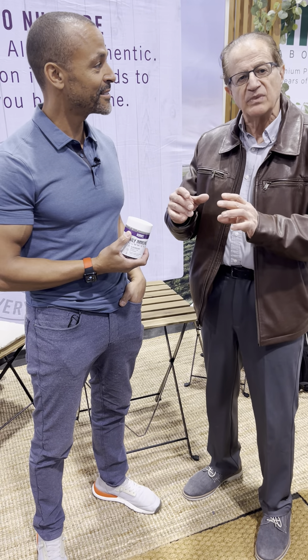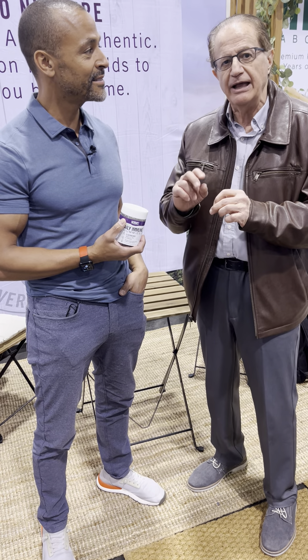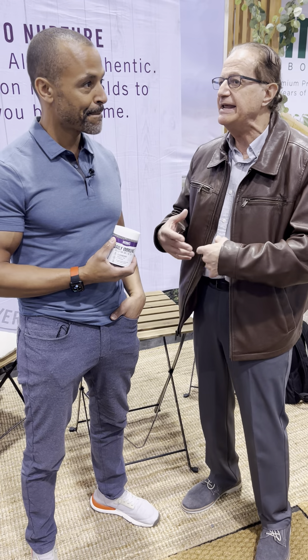And this is an example of a product that has Eldermune in there. Thank you very much, because I know there are some great health benefits from Eldermune. Maybe you can elaborate on that a little bit.